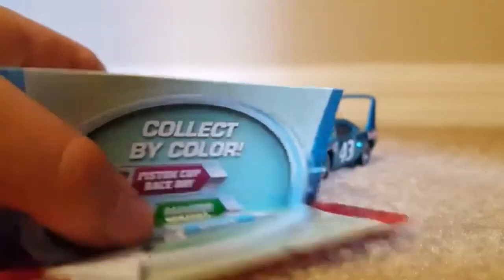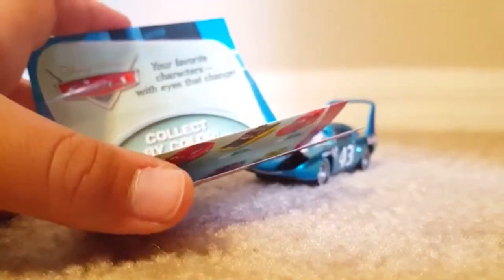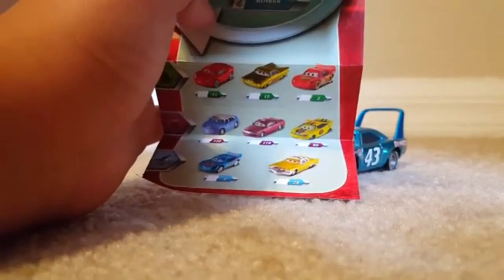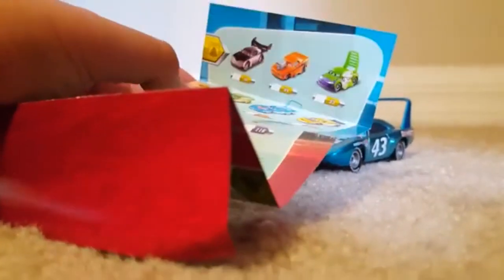The pamphlet shows all the other lenticular cars you can collect. As you can see, they have Dirt Track McQueen, Yellow Ramon, Ferrari F430, J Limo, Verne, Charlie Checker, Bling Bling McQueen, Tex, and Dynico.